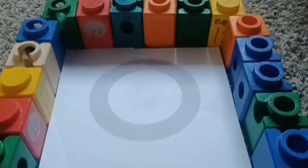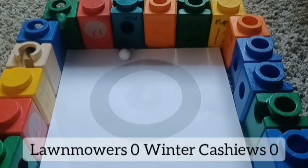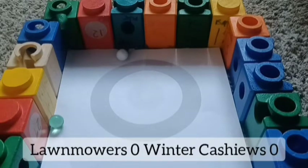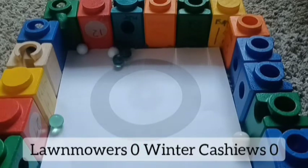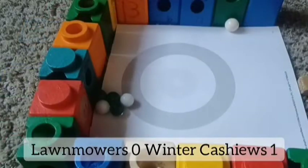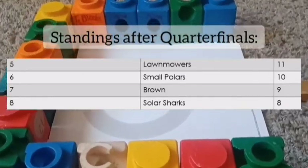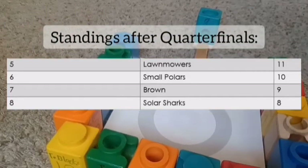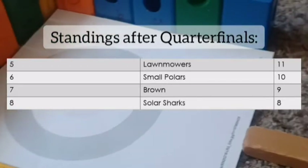Last quarterfinal — seventh seeded Lawn Mowers taking on ninth seeded Winter Cashews. Who will take the final spot into the semis? Lawn getting up there, here's Nuts the captain of Winter Cashews. Cloud had a hard impact. Lawn Mowers close to that ring with three marbles — one more marble to go. The Winter Cashews got one in barely and they will win at the last second! They move on.